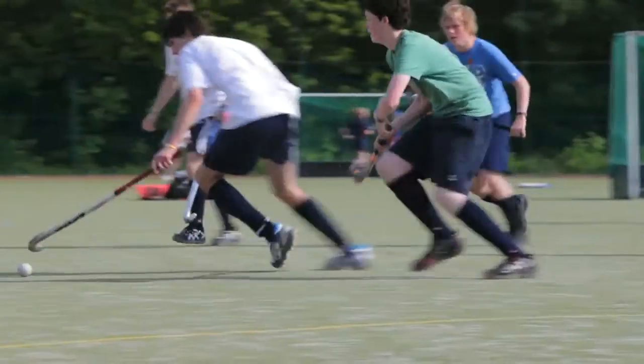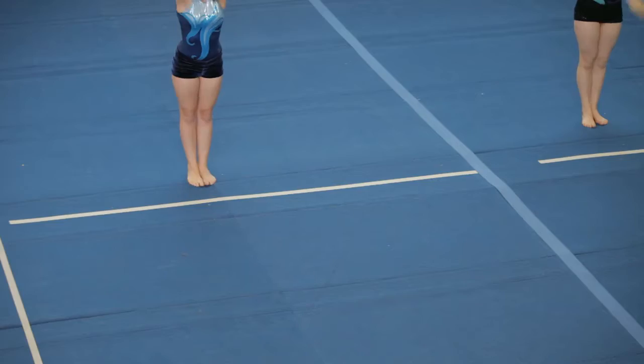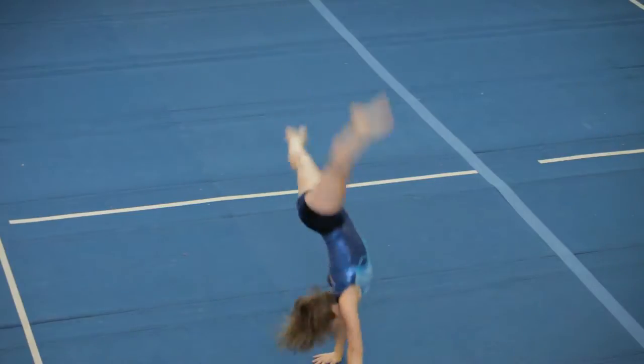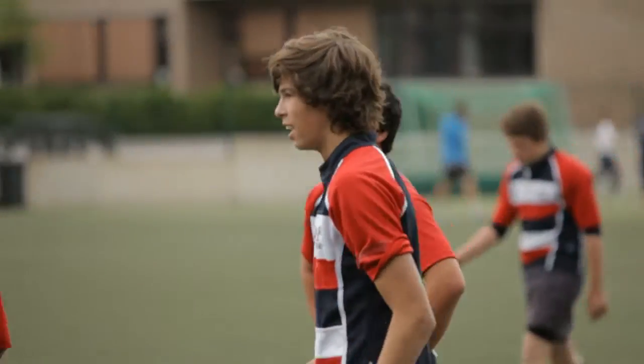By the time they come to the secondary at Key Stage 3, there is still a compulsory core but for the first time they're given options. What sets us apart from other international schools is that we're able to offer sports as an exam subject — students can choose it at GCSE and A level. We have many students who go on to study sports science courses in the UK.